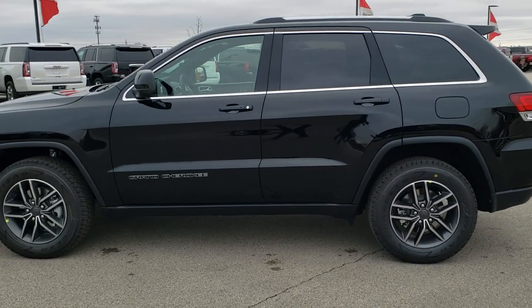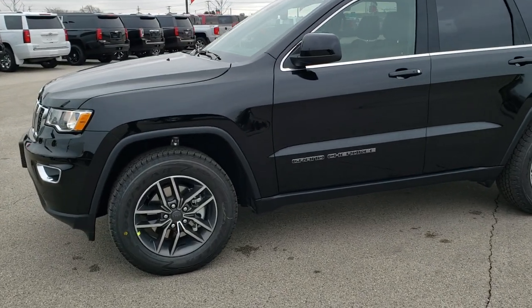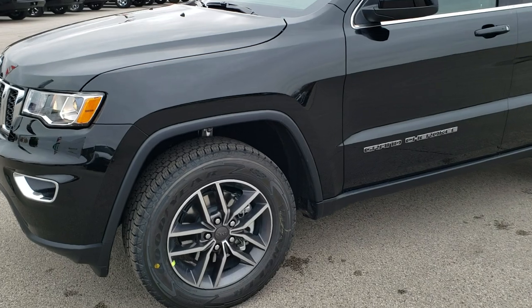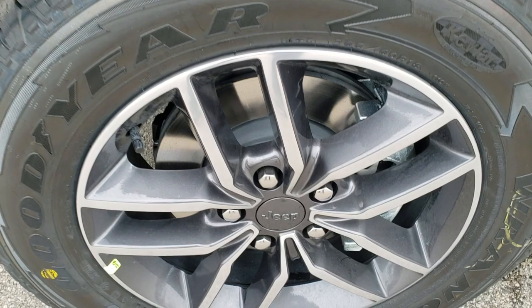We shoot all of our videos in 1080p, 60 frames per second, so if you have HD capabilities on your computer, tablet, or smartphone device, turn them on right now, because it's like you're right here looking at the vehicle with me. And it's definitely a great way to check out the vehicle before seeing it in person.